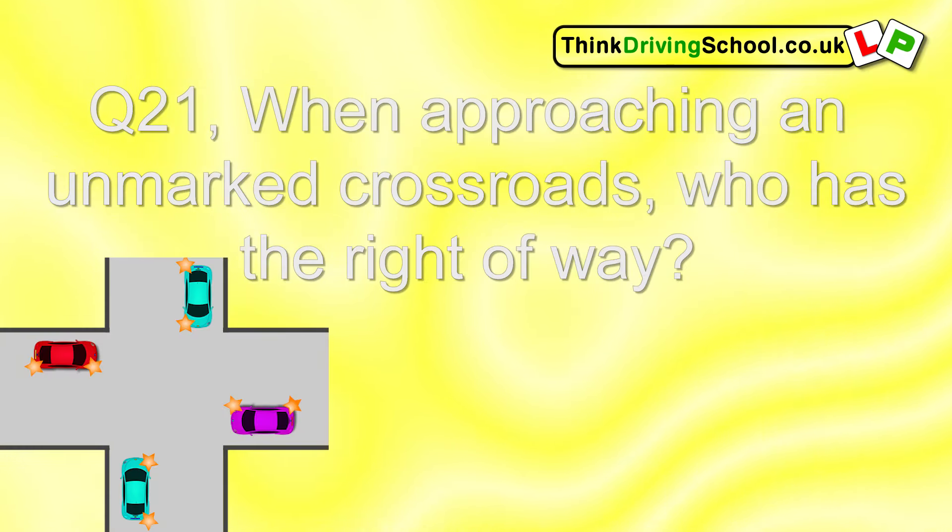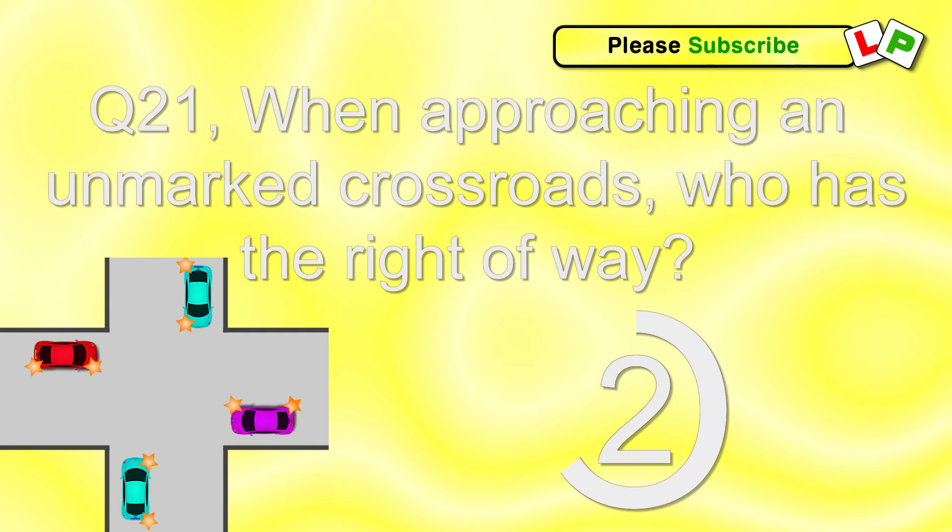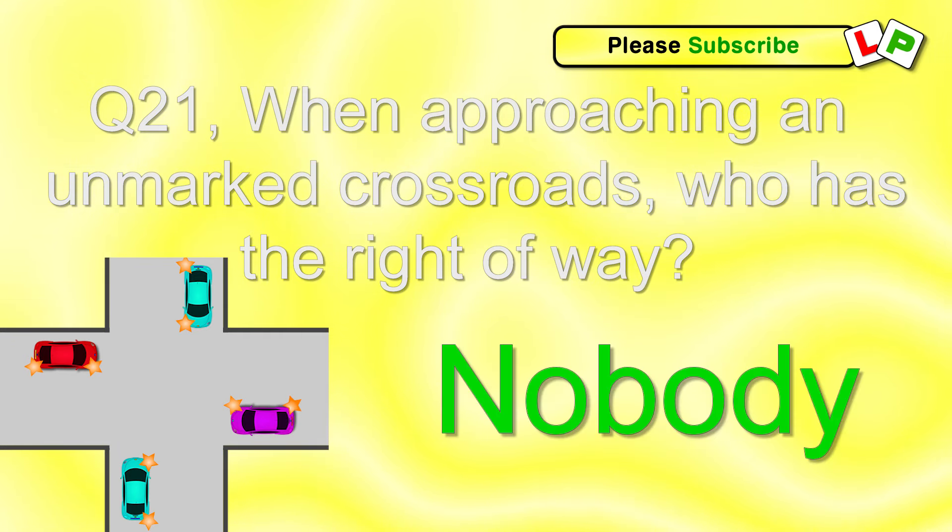Question 21. When approaching an unmarked crossroads, who has the right of way? Nobody.